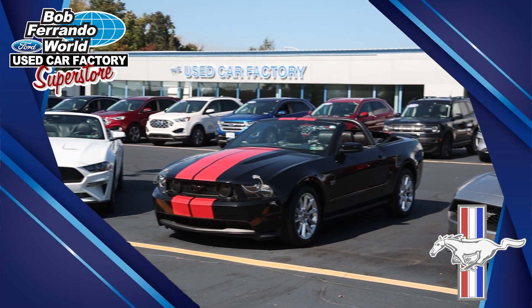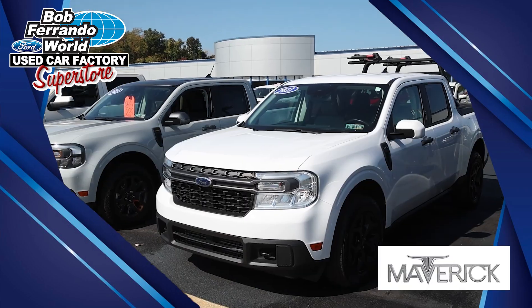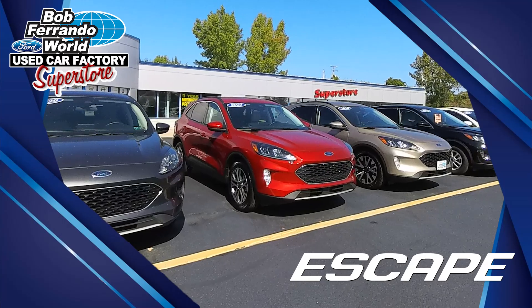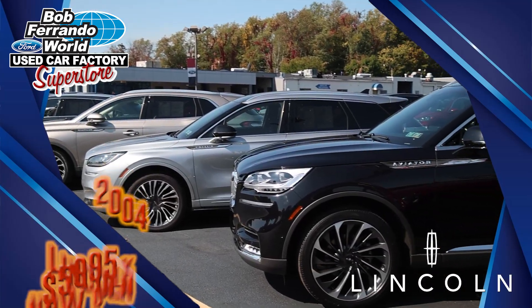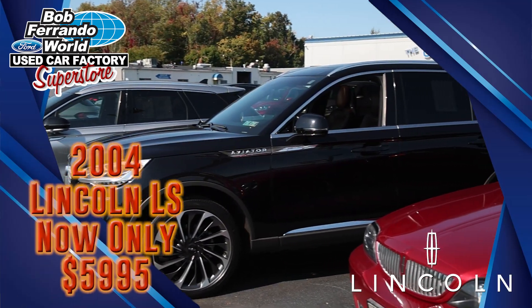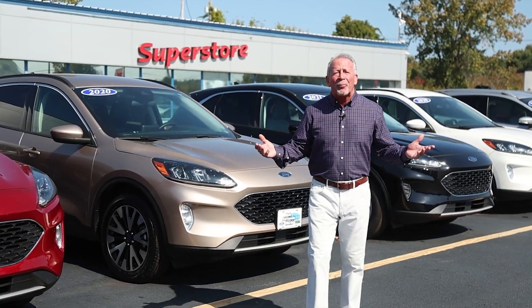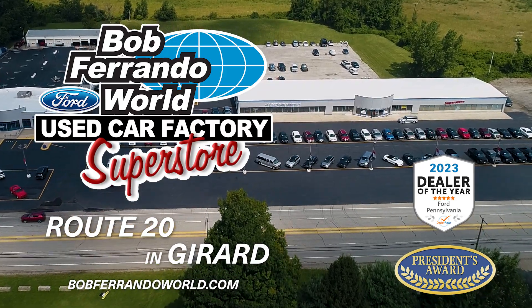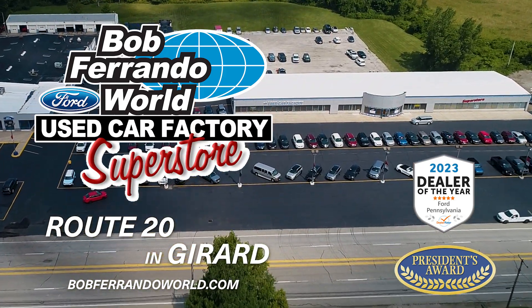We have Mustang convertibles at end of summer savings. We have Ford Mavericks, 13 used fuel-efficient Escapes, and a huge row of Lincolns starting at only $59.95. We even have a camper. So come out to the place that has it all — Bob Ferrando's Used Car Factory Superstore on Route 20 in Girard.